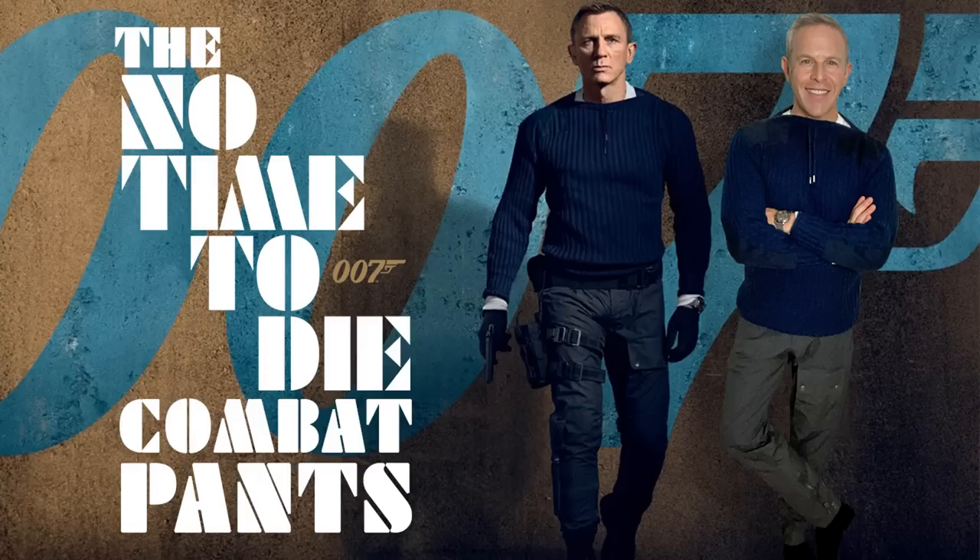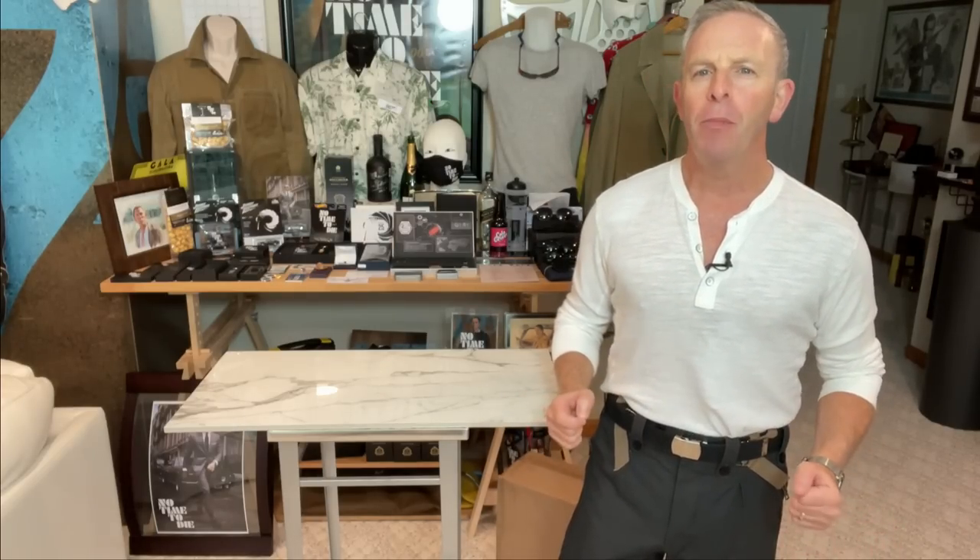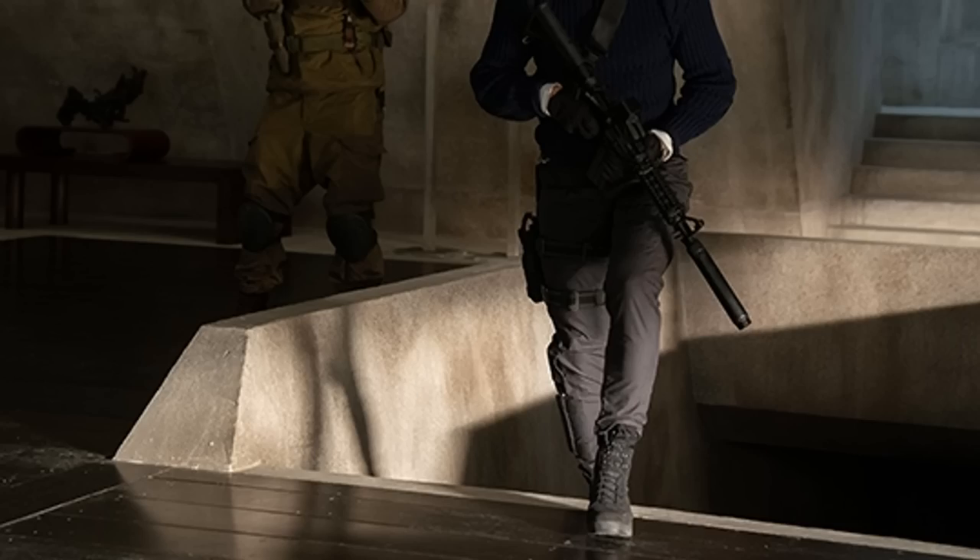The last time I talked to you about No Time to Die, style, fashion, and sartorial kit, we talked about these pants from Enpil — the combat trousers, or pants, depending on what side of the pond you're on. But there was a big question out there: I get the rag and bone, I get all the parts, I got the watch — but what is the guy wearing on his feet?